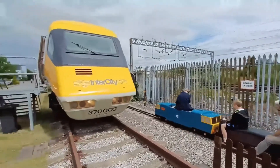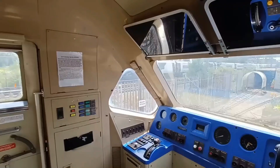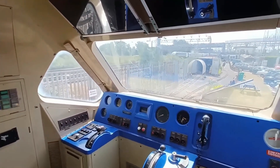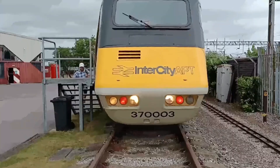Today, only one APT remains, preserved at the Crewe Heritage Centre — a reminder of what could have been. What do you think? Was the APT a failure, or was it abandoned too soon? Let us know in the comments.